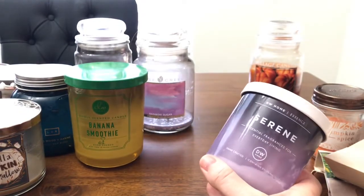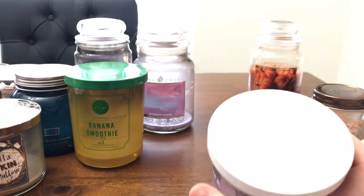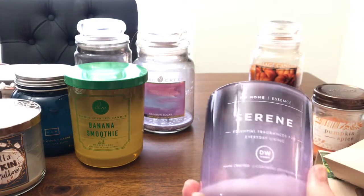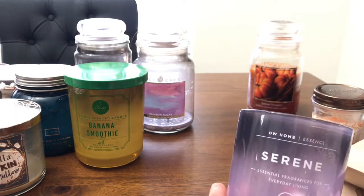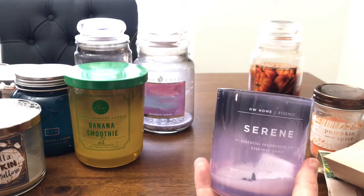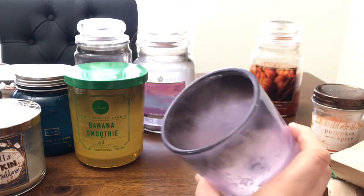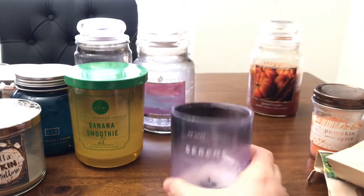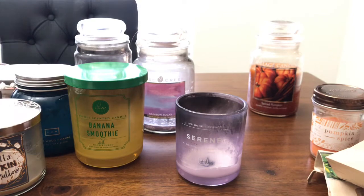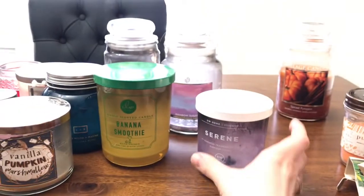It's another DW Home in Serene, and the scent is lavender sage. This is the most lovely, fresh lavender scent I've ever smelled — I loved it so much. I'm really particular about lavenders and I don't like most lavender scents, but this one is a light lavender that's sweet — it is so good. It's such a pretty color too. It did soot a lot, which I didn't care for, and it didn't throw very well — I had to put it in my tiny bathroom and it was still light. If only this scent had as strong a throw as the banana one, I would buy it so many times — it'd be like the best thing ever.